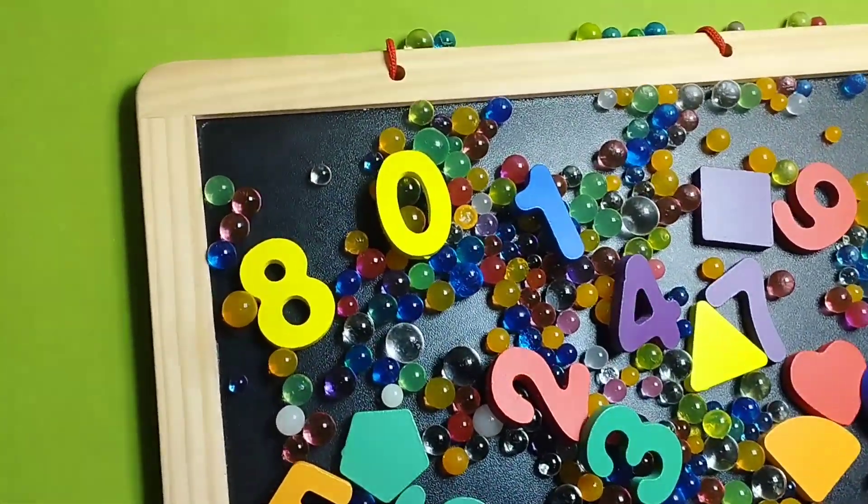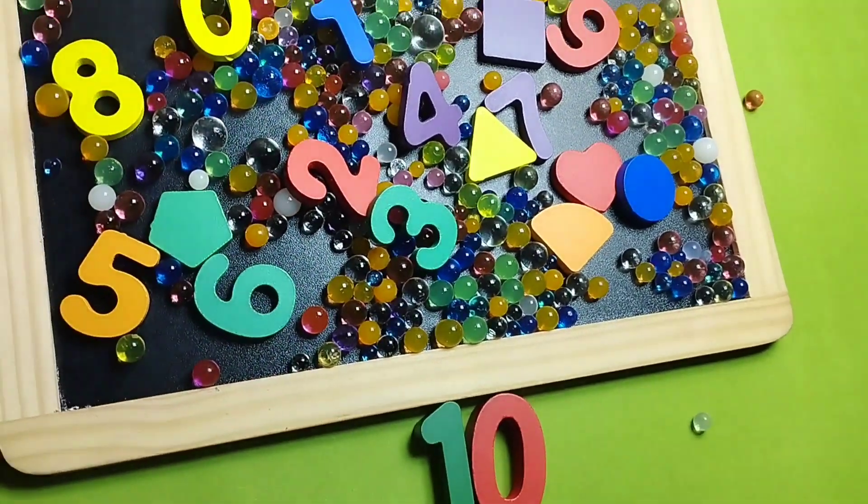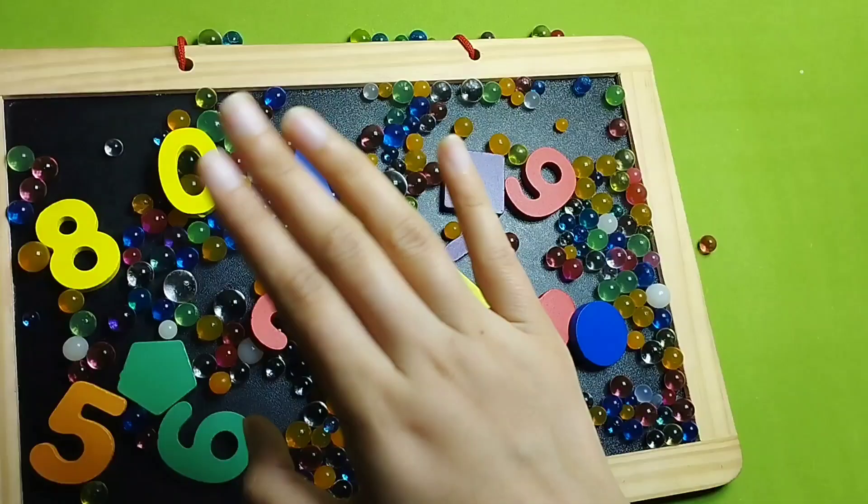Welcome to my YouTube channel. Today we learn numbers counting 0 to 10. Are you ready toddlers? Let's start.